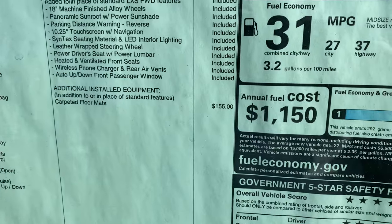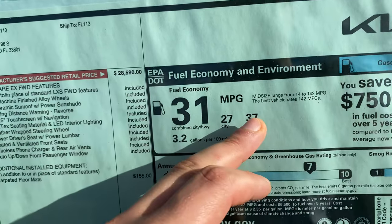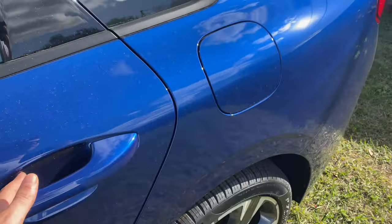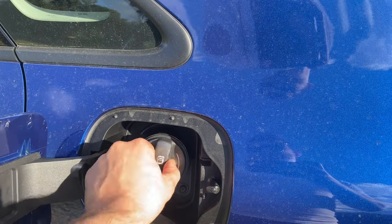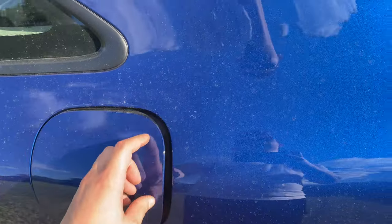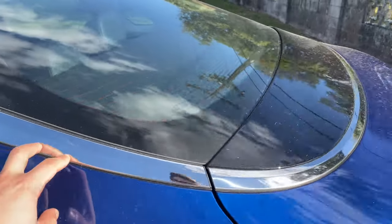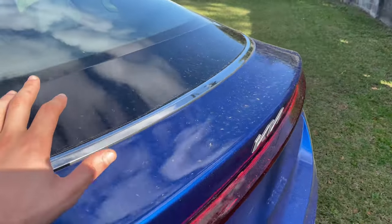Fuel economy is 31 combined, 27 city, 37 highway — pretty good on gas for the value. No smart access at the rear, which wouldn't really be expected. The gas tank is push-to-open with no easy fill. You can put 87 octane in this car, but 91 is recommended for the turbocharged engine. The chrome trim for the upper window flows all the way to the trunk — you really don't see that very often.